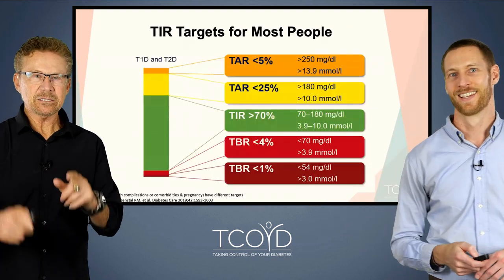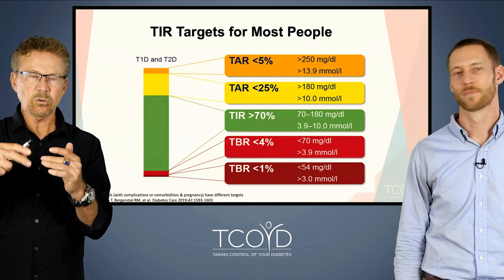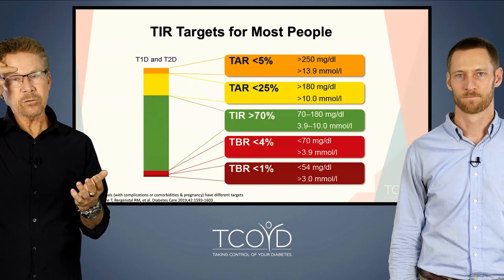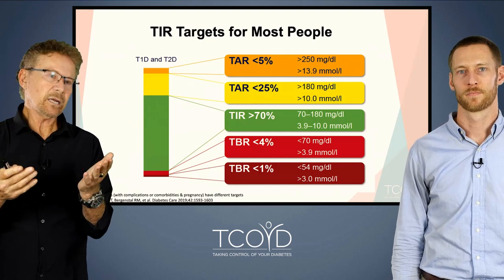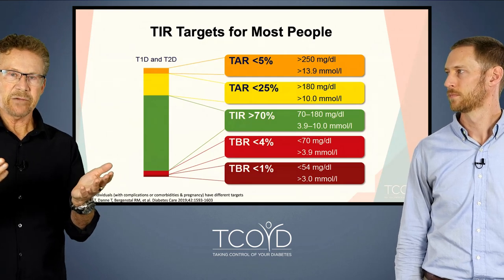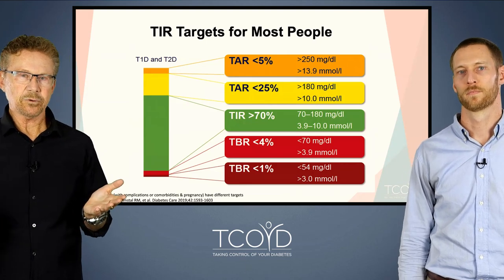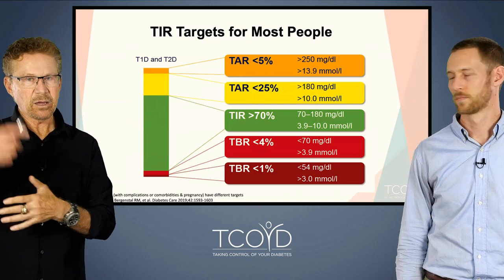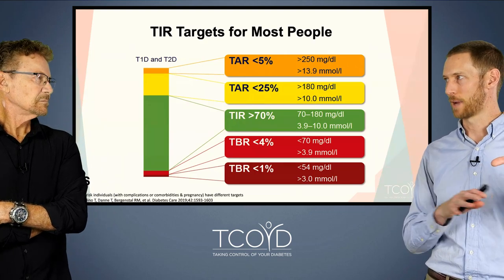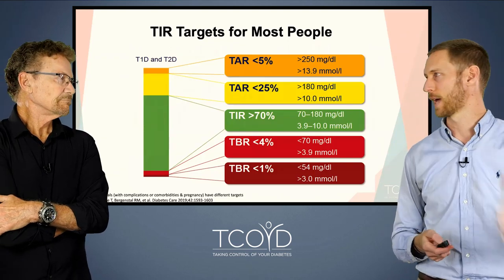This is the time-in-range goals. Green is 70 to 180 — these goals were specifically designed by diabetes experts from around the world at a consensus conference. 70 to 180 is the range where most pre- and post-meal blood sugars should fall. Less than 4% below 70 but above 55, and less than 1% below 55. Then you have the above-range zone. The 70% time in range is the key takeaway — minimize time in hypoglycemia, and minimize hyperglycemia by getting more numbers into the time-in-range zone.